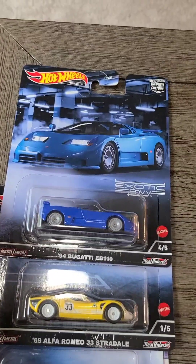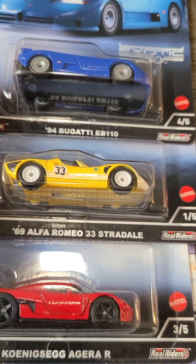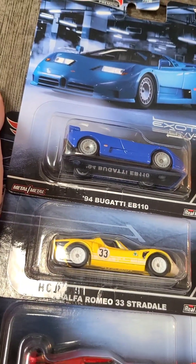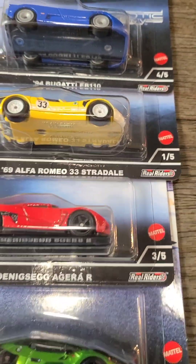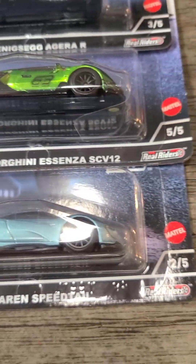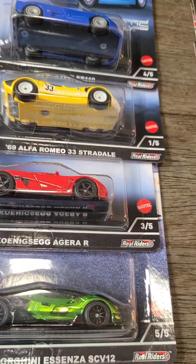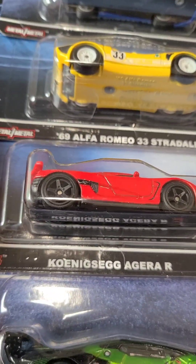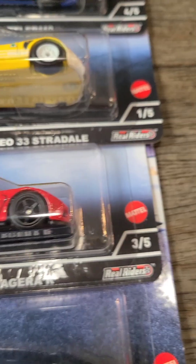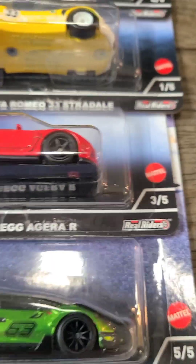The first set we have is the Exotic Envy set. Starting with number one, the '69 Alfa Romeo 33 Stradale — a cool yellow car with a 33 on it. Number two out of five is the McLaren Speedtail, a nice gray car that is a really cool car. Number three is the L5 — I do not know how to pronounce that, but it's a cool red color, and that's the name if anybody knows how to pronounce it.